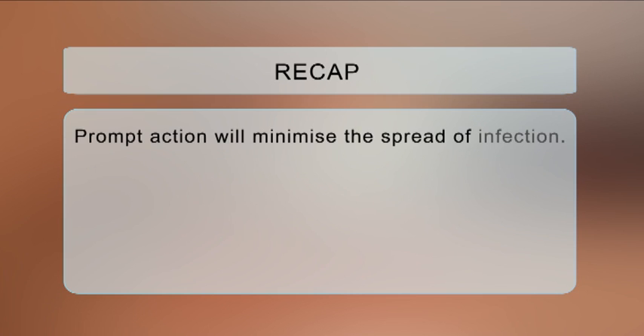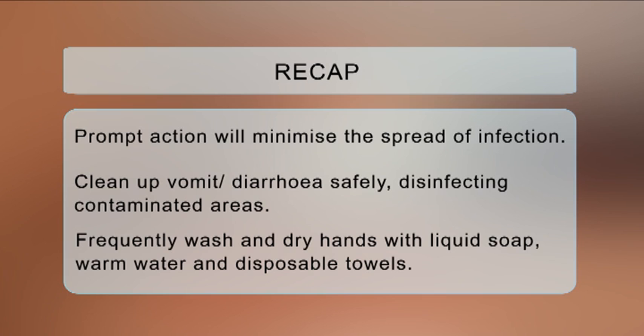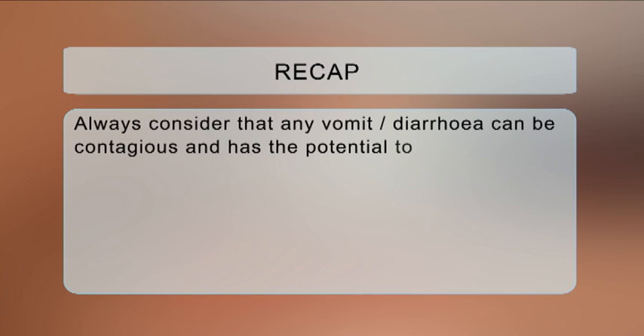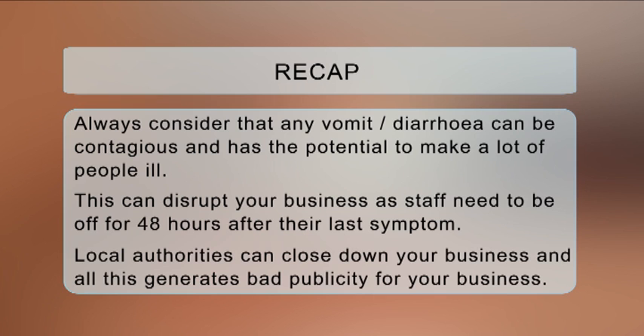Prompt action will minimise the spread of infection. It includes cleaning up vomit and diarrhoea safely, disinfecting contaminated areas, and effectively and frequently washing and drying hands with liquid soap, warm water and disposable towels. Always consider that any vomit or diarrhoea can be contagious and has the potential to make a lot of people ill, including your staff and customers, which could cost your business a lot of money. This can disrupt your business as staff need to be off for 48 hours after their last symptom. In addition, the local authority can close down your business, and all this generates bad publicity for your business.